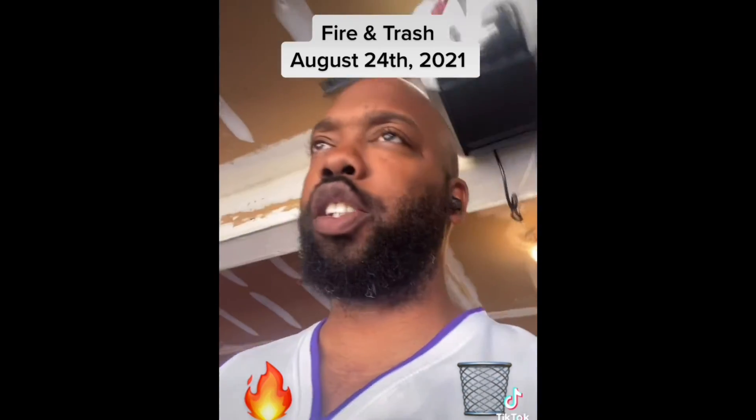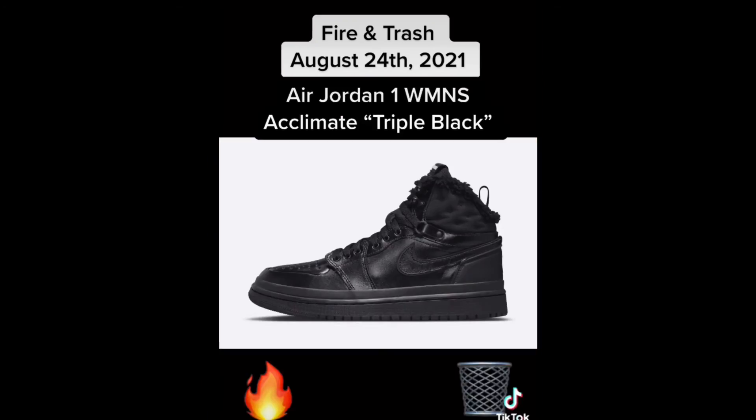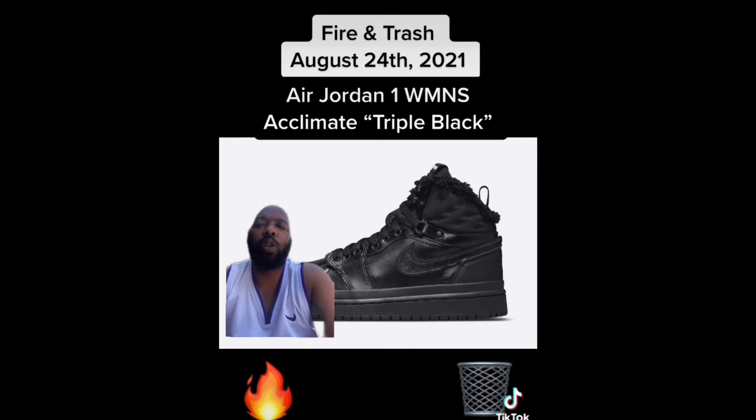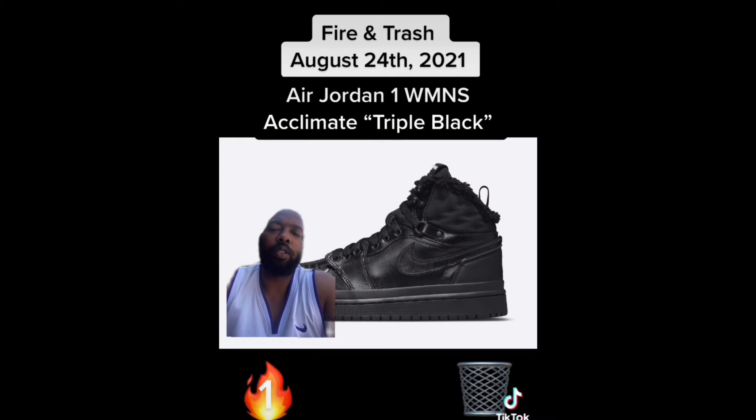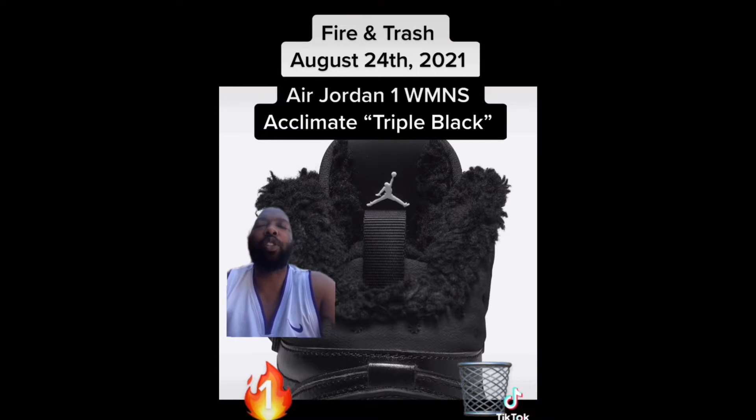What up y'all, we doing fire and trash for the August 24th sneaker news cycle, let's get it. First up we have the women's exclusive Air Jordan 1 Acclimate in triple black. I think these are fire for women, not for grown men — they got the fur on the sock liner. Fire for women, trash for men.